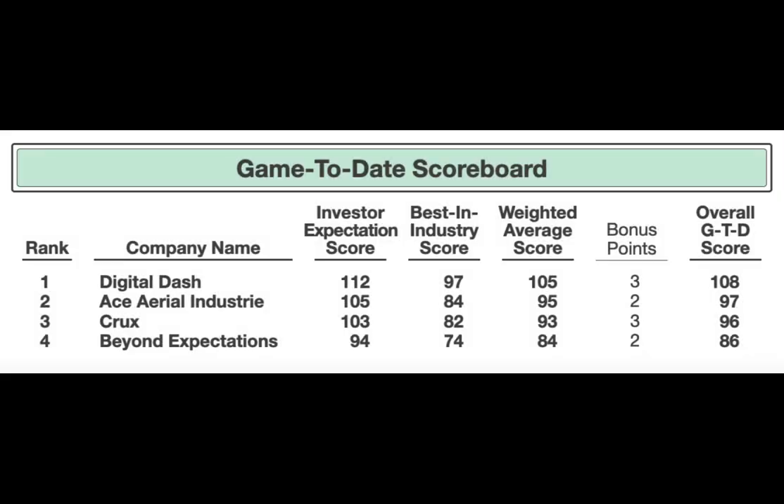Looking at the game-to-date scoreboard, Team D is at 108, Team A is at 97 — so it's 11 points. You're still within range, Team A, so by no means give up. You still can win this simulation. All it would take is you having a good year and Team D to dip. I would really challenge you to enhance your decisions and try to make up more ground. Team C, you're at 96, right behind Team A. You're only 12 points away, so if you continue moving in the right direction, you still have a great chance.